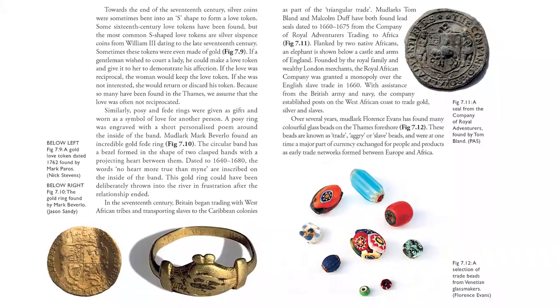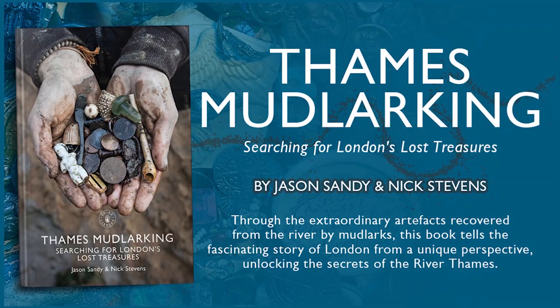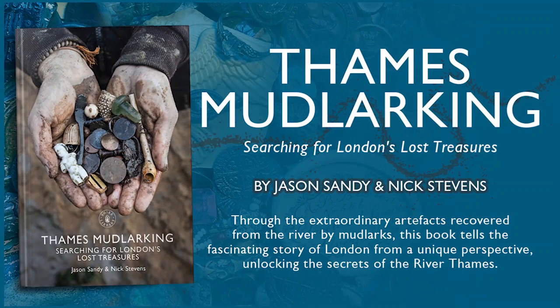If you would like to see and read more about Flory's incredible bead collection, check out the book called Thames Mudlarking: Searching for London's Lost Treasures. The book features hundreds of the best artifacts ever found in the River Thames by over 50 mudlarks. It is available online and in all good bookstores.